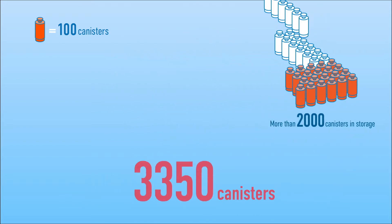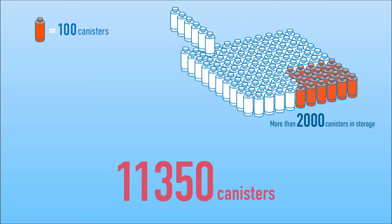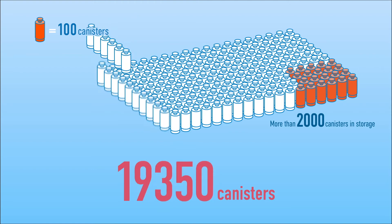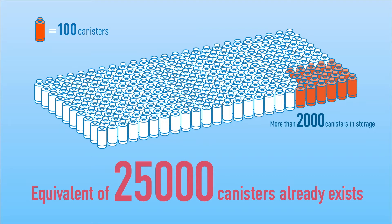In addition, spent fuel that is yet to be recycled is also being held in storage pools in nuclear power plants around the country. If this quantity were converted into vitrified waste, the total would be equal to around 25,000 canisters.